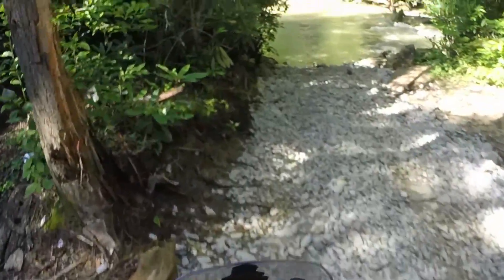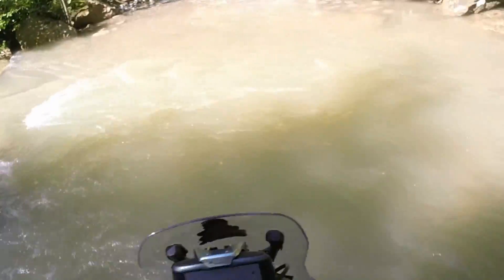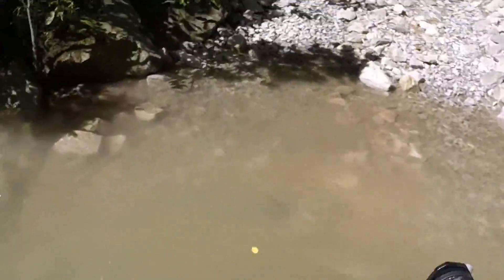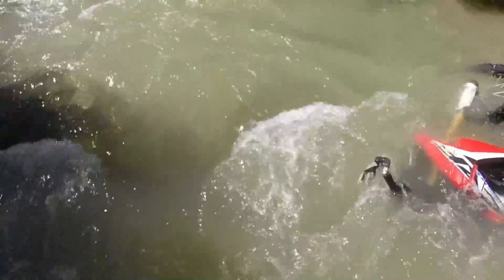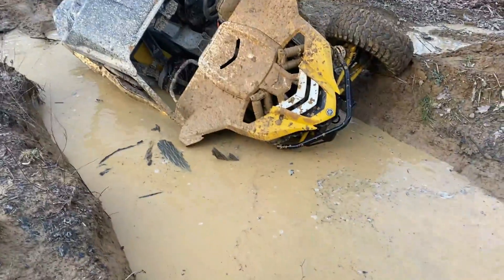Water crossing. Real water crossing. Rule number two: do not let your bike sink. This is more of a rule for dirt bikes, but it can definitely be applied to side by sides and four wheelers.